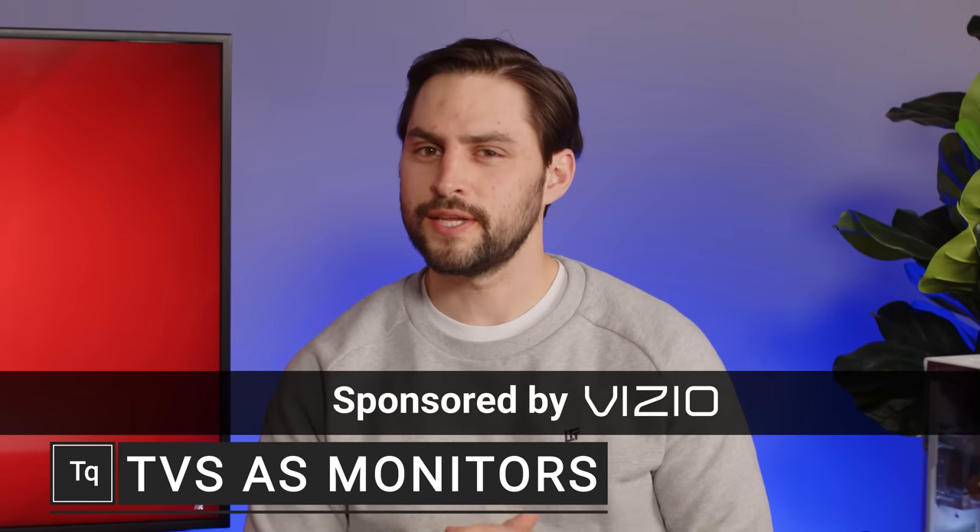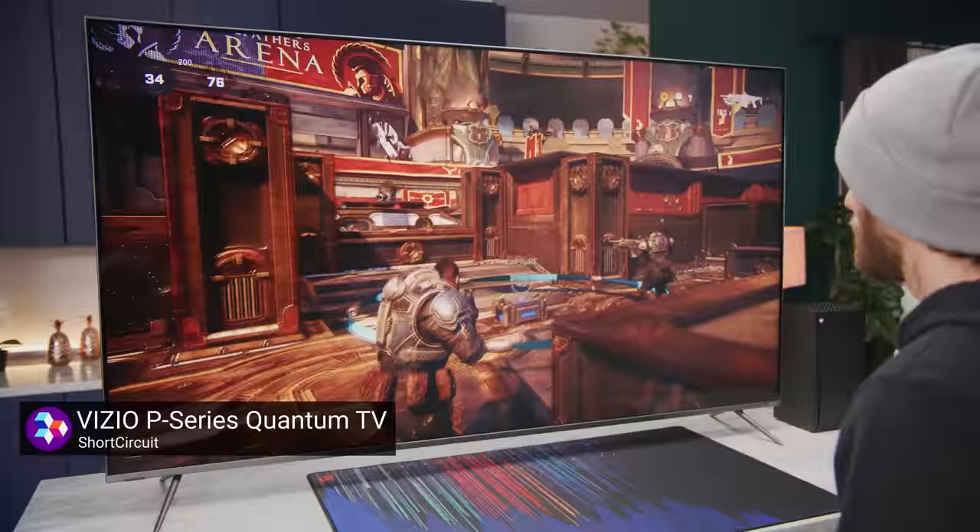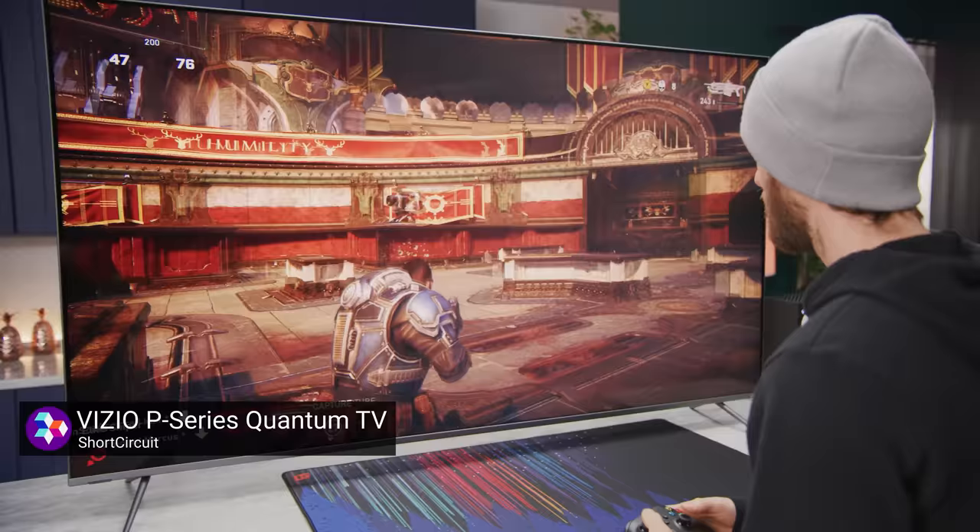Monitors and TVs seem pretty similar these days, don't they? They're both flat, pixel-covered rectangles that output a picture. So what's stopping you from using a big old TV as the display for your PC? Bigger's better, right? Well, despite the fact that monitors and TVs aren't too different at first glance, it turns out there are some special considerations that come into play if you plug your computer into a TV. We're going to tell you about them on today's episode, sponsored by Vizio.